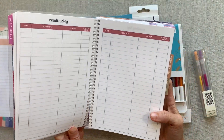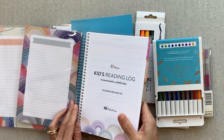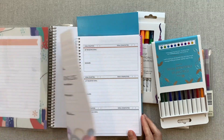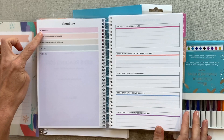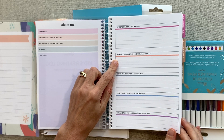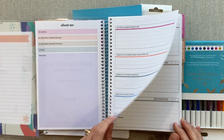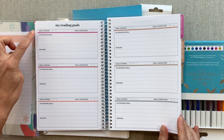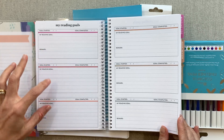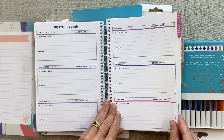Then we have this little notebook — this is a kids' reading log. It doesn't have their metal coil; it has a plastic clear coil. Let's look inside. There's an 'about me' section — it's beautiful, I love the colors. There are pages for your top five favorite books, favorite book characters, favorite genres, favorite authors, favorite places to read, and your reading goals with goal started, goal completed, and your reading goal reward.